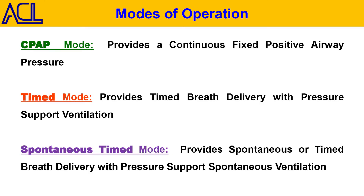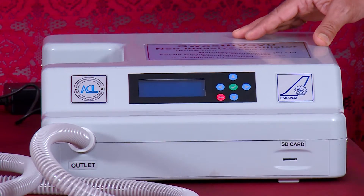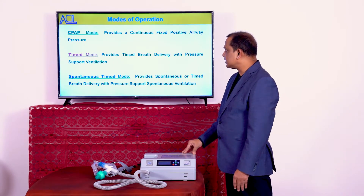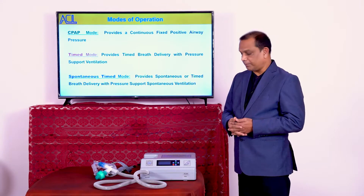As far as operation is concerned, this machine works on three modes: one manual and two automatic modes. The manual mode is called CPAP mode, which provides a continuous fixed positive airway pressure. In timed mode it provides timed breath delivery, and in spontaneous timed mode it provides either spontaneous or timed breath delivery to the patient.